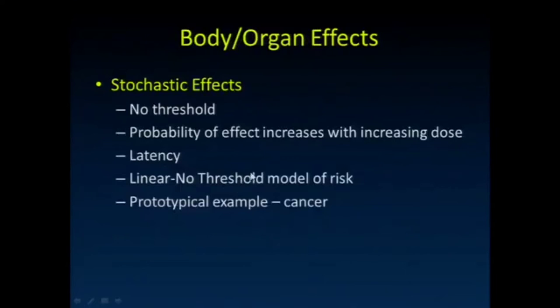Now let's talk about stochastic effects. With stochastic effects, we don't think there's a threshold. A single photon may unfortunately damage something that results in someone getting cancer. The probability of the effect increases with increasing dose — with a single x-ray the probability might be 0.0000001, but with more x-rays that probability increases. However, the severity doesn't increase with dose — you're not more likely to get a more aggressive cancer with higher dose. That's different from deterministic effects.